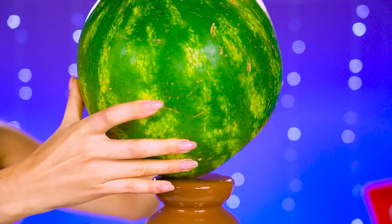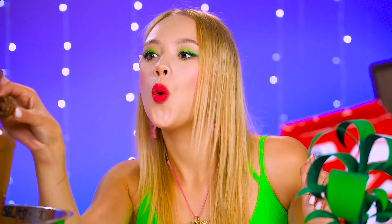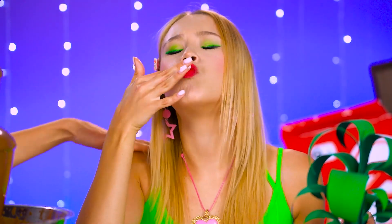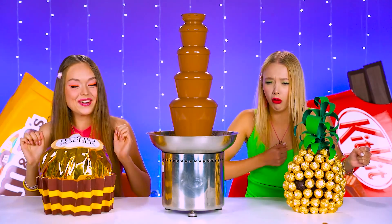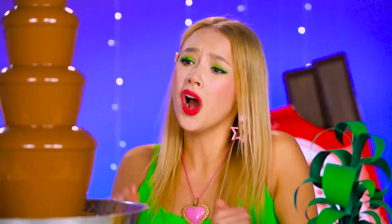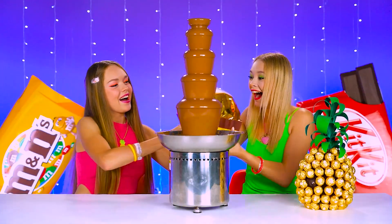Idea! What the — Mel, what are you doing? Jess, look — a giant chocolate candy! I think I know what's coming! Mel offers a trade — and of course, Jess would give anything for that giant treat!